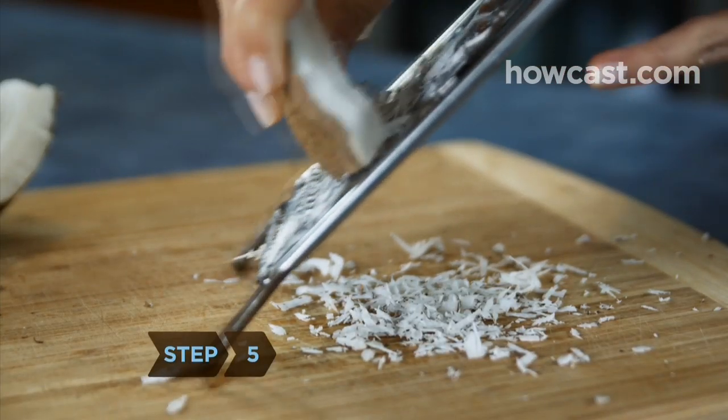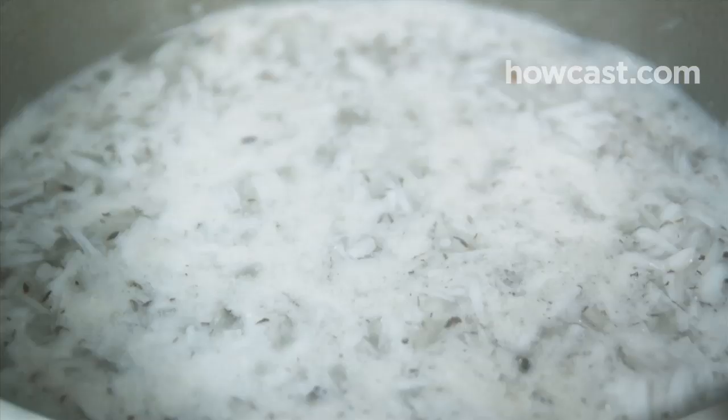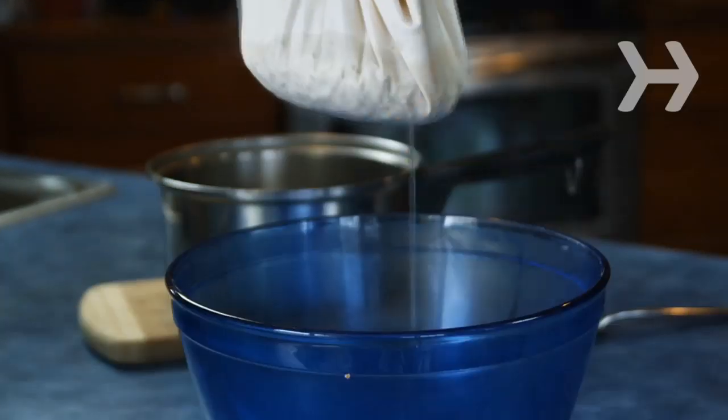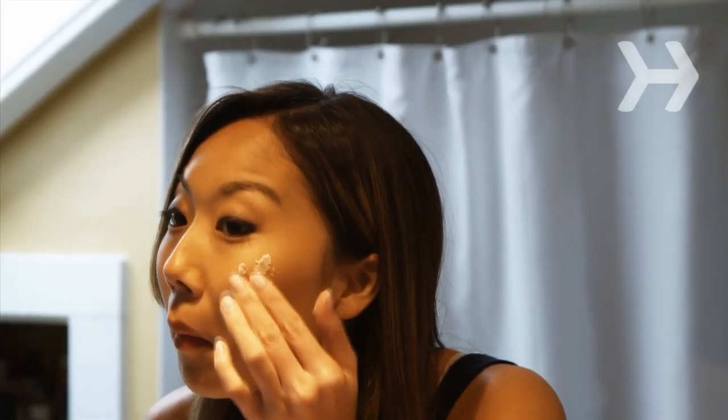Step 5. Shred a fresh coconut and simmer it with an equal amount of water or milk until it's frothy. Strain it through cheesecloth and refrigerate. Skim off the cream that hardens on the top and rub it into your skin to moisturize.